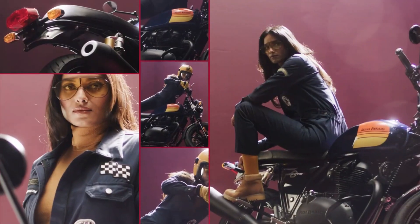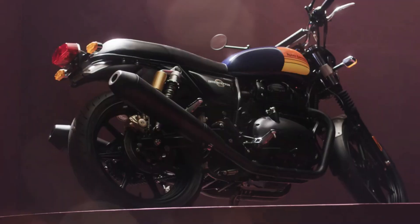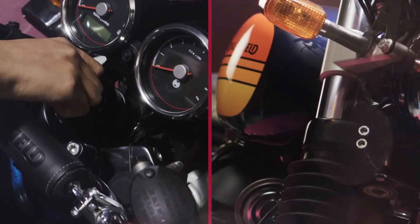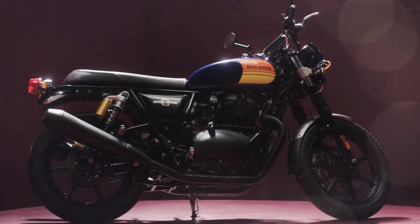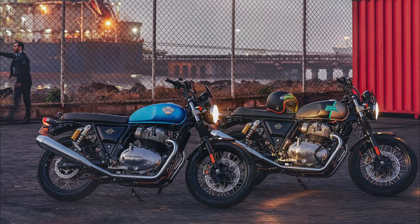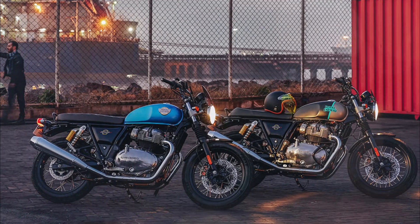What really brings the legend to life is the evocative exhaust note — one that emits a power-on rumble, meant to turn heads and move your soul. The wide handlebar, aligned with a low seat height and confidence-inspiring riding position, is set up for comfort with a gentle sports bias.